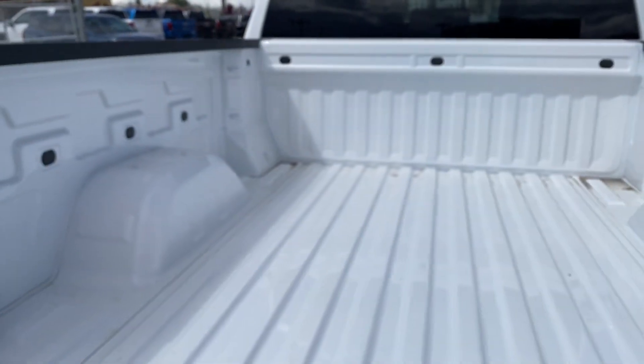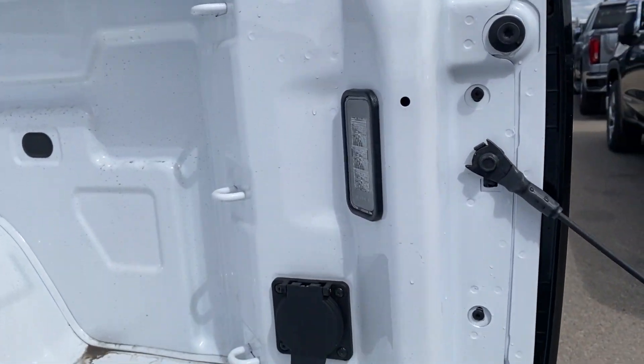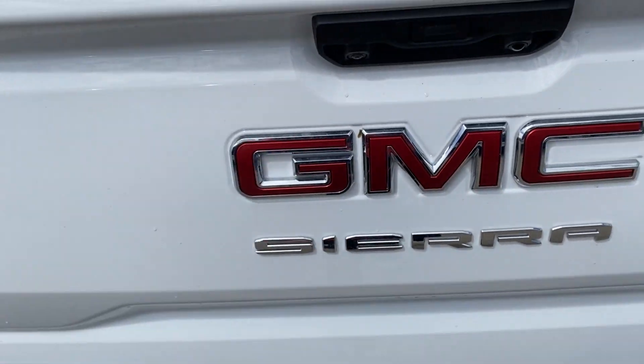We'll open up the tailgate. You have lots of storage space in the back with cargo tie-down locations at each corner, LED lamps on either side as well as onboard power. The easy lift tailgate makes it super easy to close when you're all done.